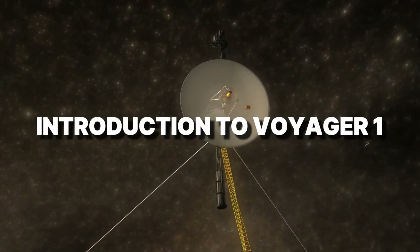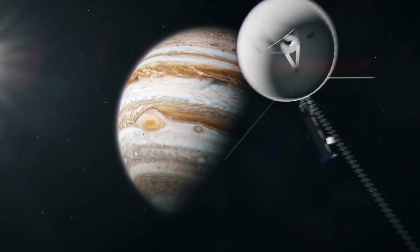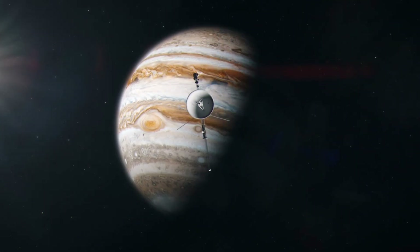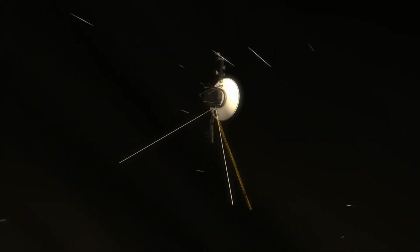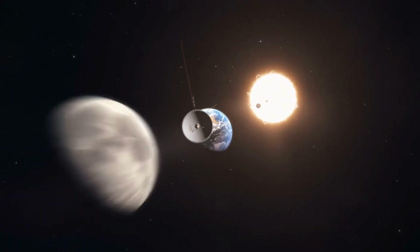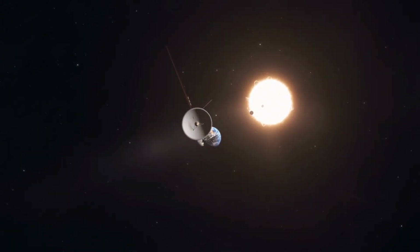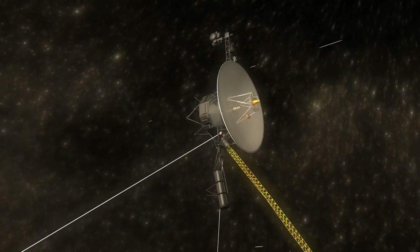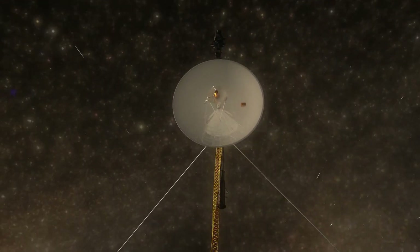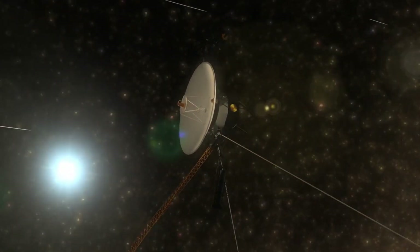Launched in 1977 with a mission to explore the outer planets, after historic flybys of Jupiter and Saturn, Voyager 1 continued outward, eventually becoming the first spacecraft to enter interstellar space. Despite its age and distance, it is still sending data back to Earth, raising a remarkable question: how does a spacecraft this old, this far away, continue to maintain contact?